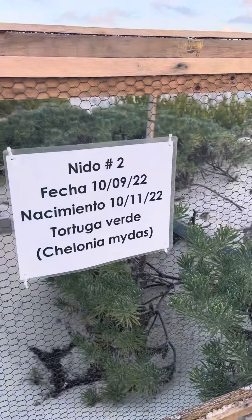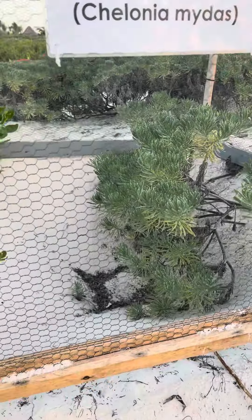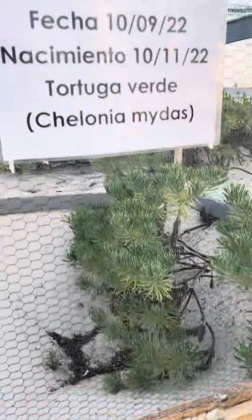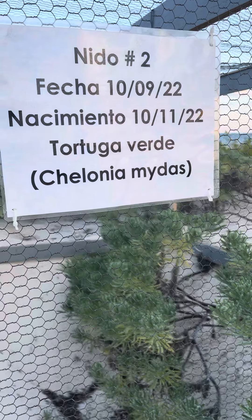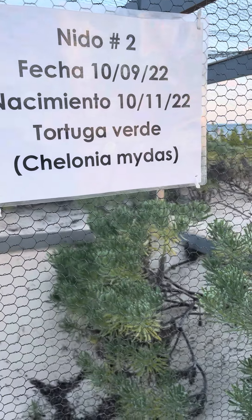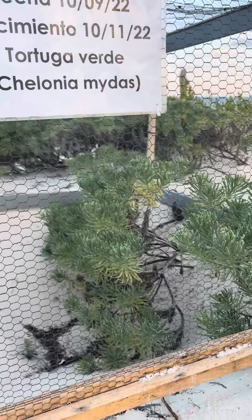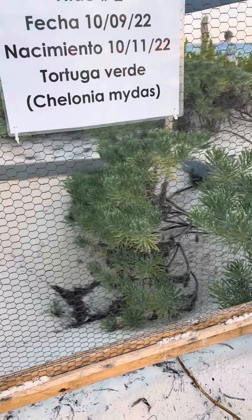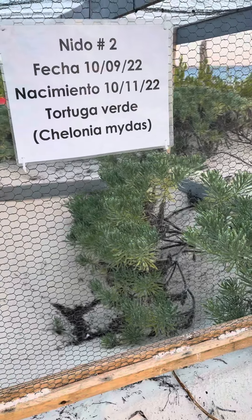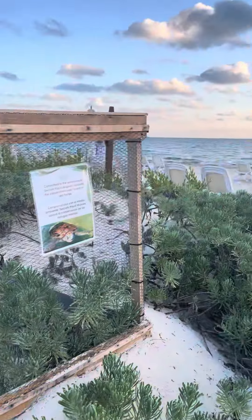It takes about 60 days for the baby sea turtles to hatch. That's why they have the dates marked for when the nest was found. And then after 60 days, they will watch for the turtles. They come up at night — the sea turtles make their way out at night when they hatch, using the moonlight and moon orientation to find their way to the ocean.